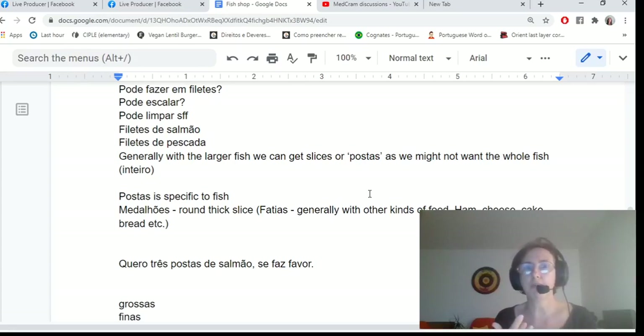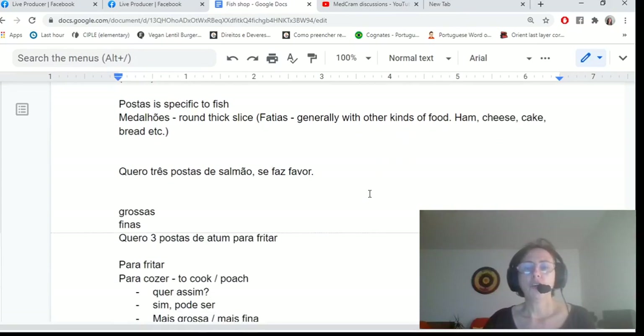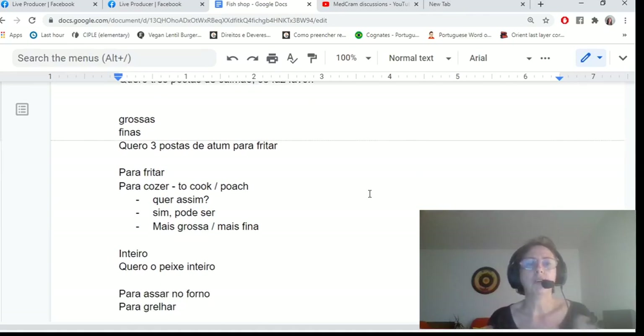Larger fish can be bought in fillets — filetes de salmão or filetes de pescada — and you often see those already filleted. You can also get slices, called postas, which is a word specific to sliced fish. Medalhão is a thick, rounded slice. If you want three slices of salmon, say: quero três postas de salmão, se faz favor. For thick slices say grossas, for thin say finas: quero três postas finas de atum.